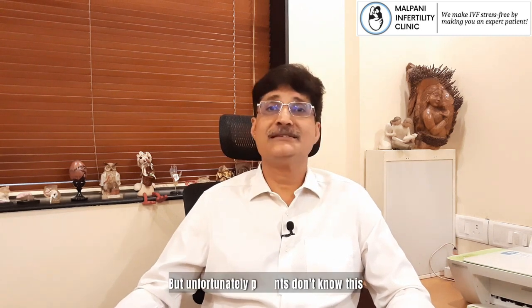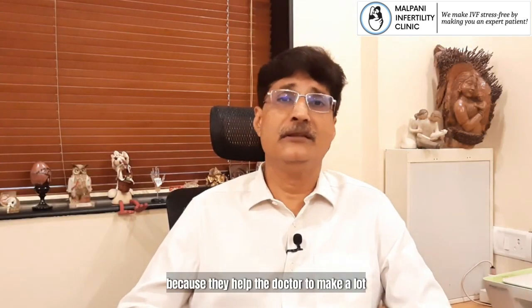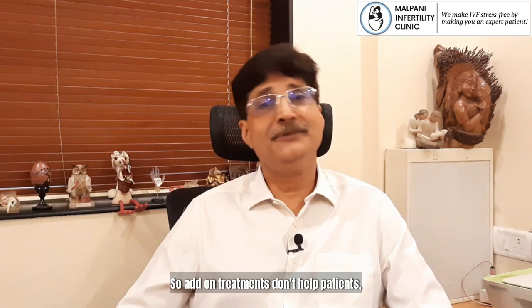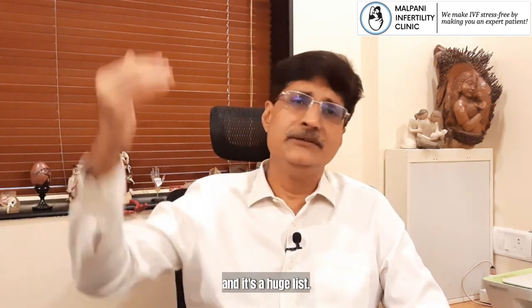But unfortunately patients don't know this. And doctors sell a lot of these add-on treatments very aggressively because they help the doctor to make a lot more money. So add-on treatments don't help patients, but they help the clinic and the doctor. And it's a huge list.